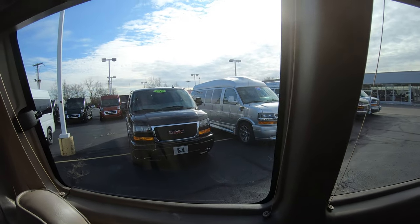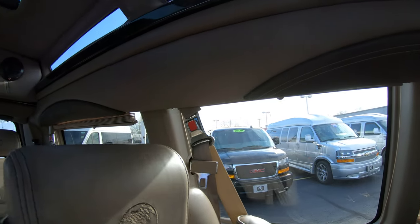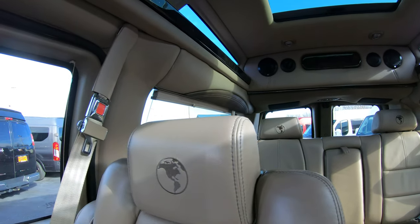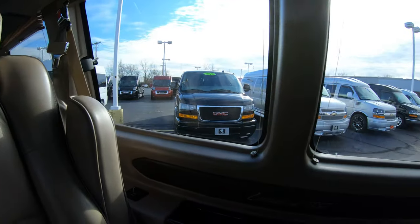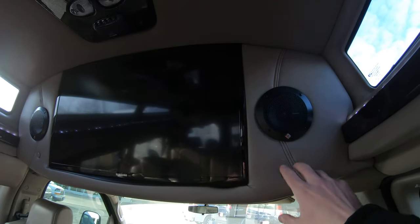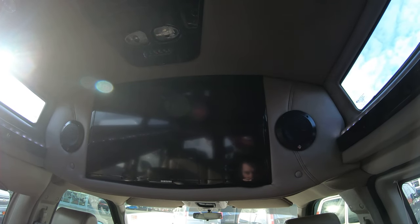This vehicle also comes with privacy shades — simply pull them down all the way around the vehicle if you need privacy inside or want to keep the sun out and keep the back of the vehicle cool. Just like in the rear of the van, you have surround sound speakers located on the side of the TV, along with an extremely large, nice flat-screen Samsung TV — not a touchscreen, but a flat-screen Samsung TV.